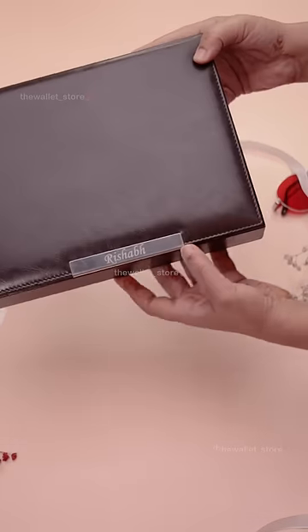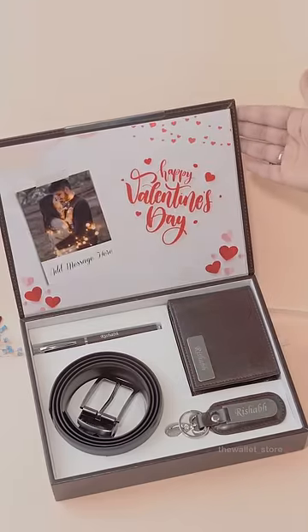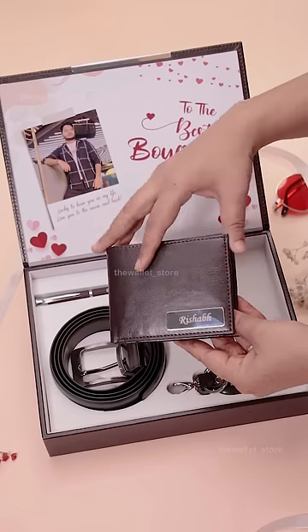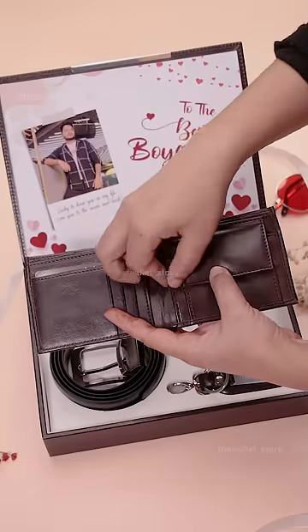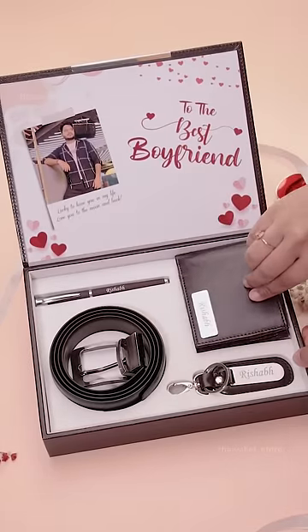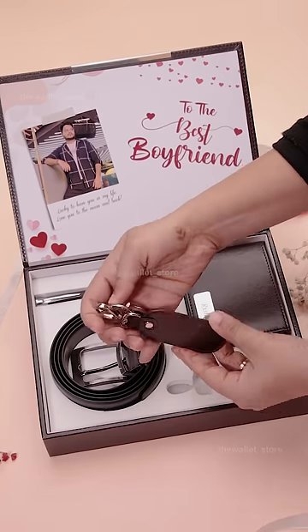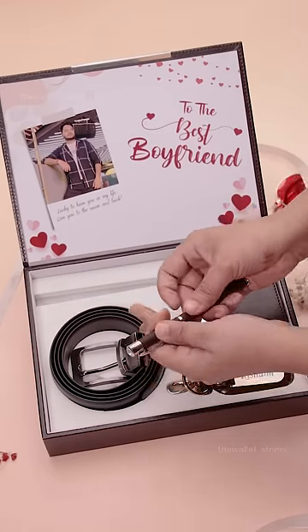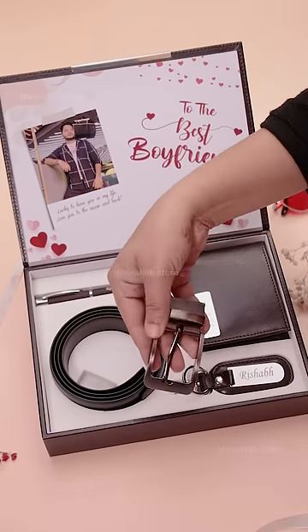We have a super special Valentine's gift for him that you can customize with a pic and message on a theme card. You can also add a name to this leather wallet that comes with multiple compartments for cash and cards. The gift also has a personalized keychain, a personalized roller ball pen, and a reversible belt.